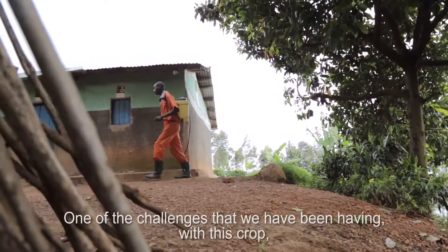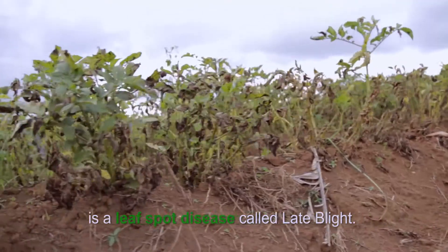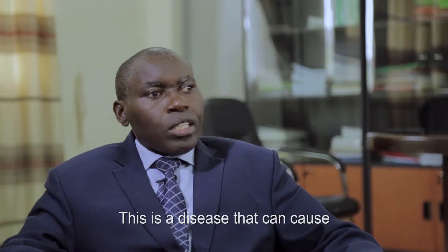One of the challenges that farmers in this group have been facing is a leaf spot disease called late blight. This is a disease that can cause 60 to 100% yield loss.